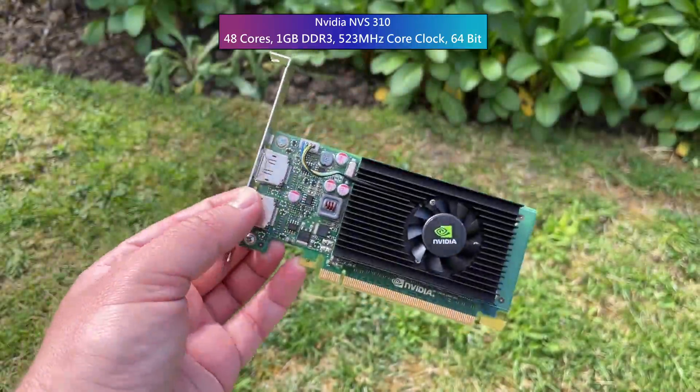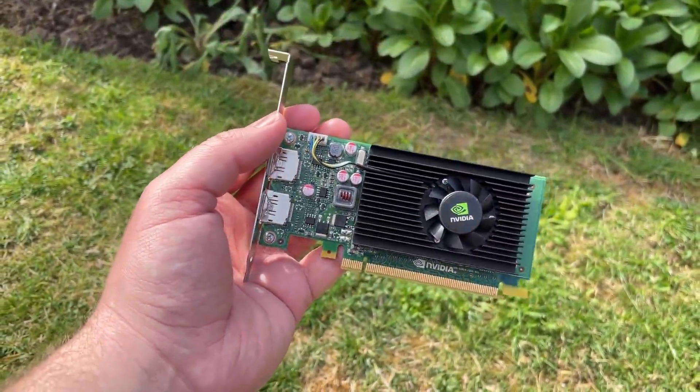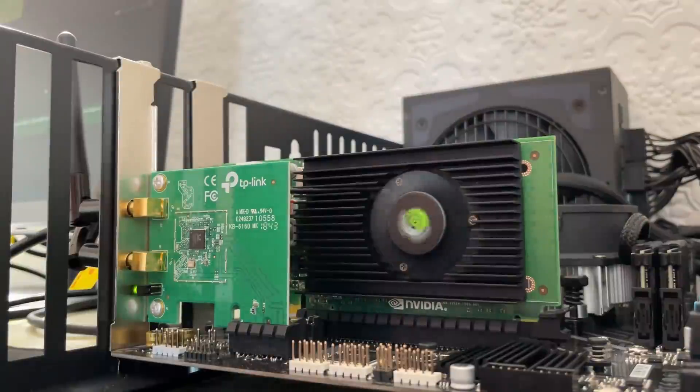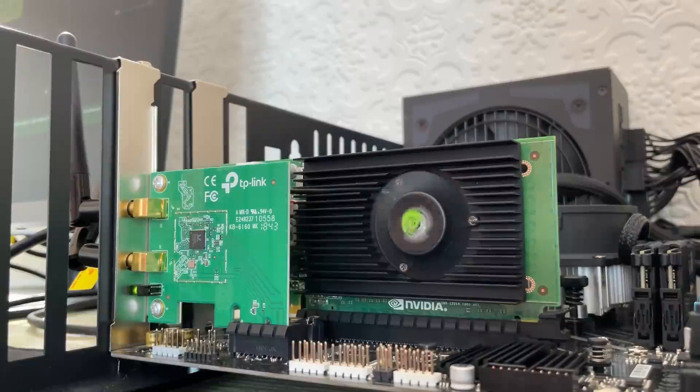If you want a cheap, reliable multi-monitor solution with a 24-month return-to-base warranty, then sure, this thing might be just what you're looking for — but it's not and never has been a gaming card. But that won't stop us from trying to game on it today.